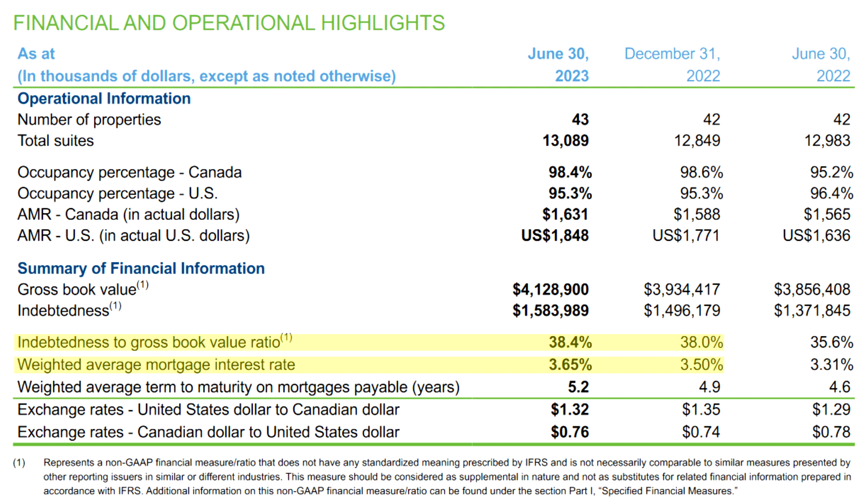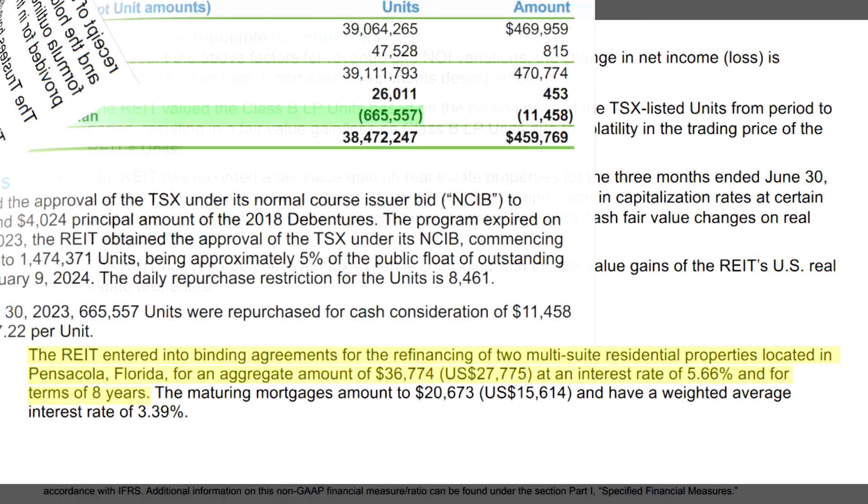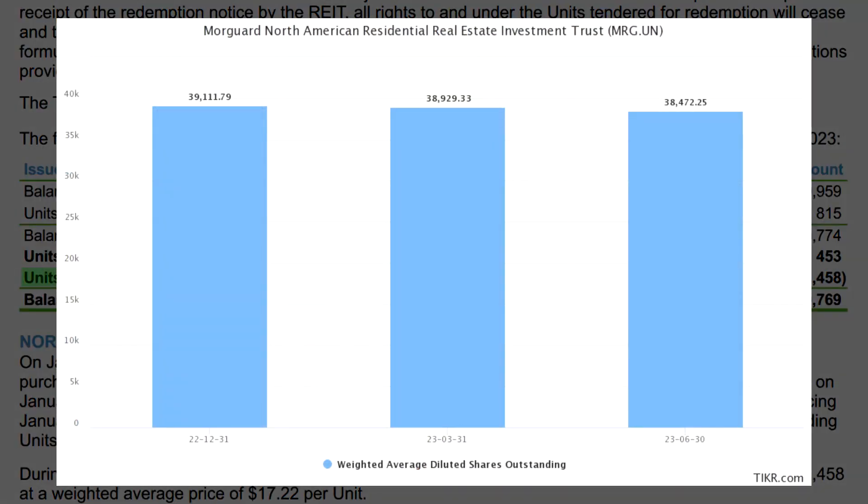There was one minor unexpected subsequent event, but it just had to do with a refinancing agreement on two Florida properties for a total of $36.8 million at a rate of 5.66%. But we already know that refinancing is a part of the REIT's strategy, so it shouldn't be surprising to see this sort of thing happen from time to time.